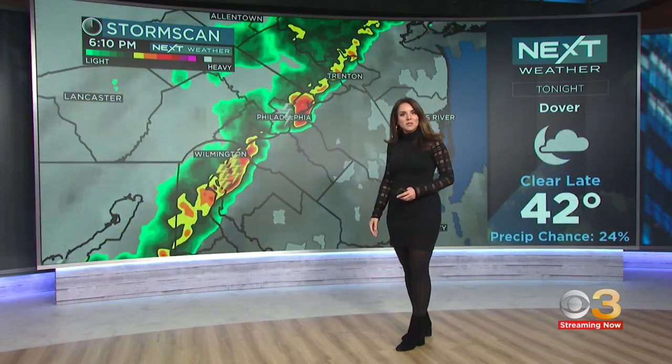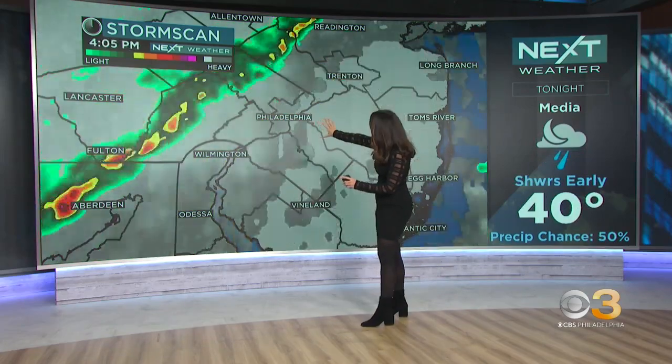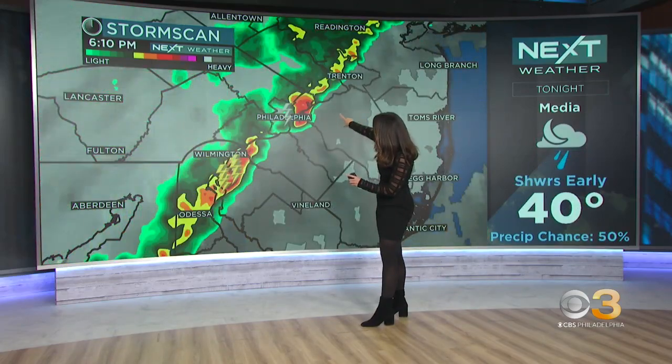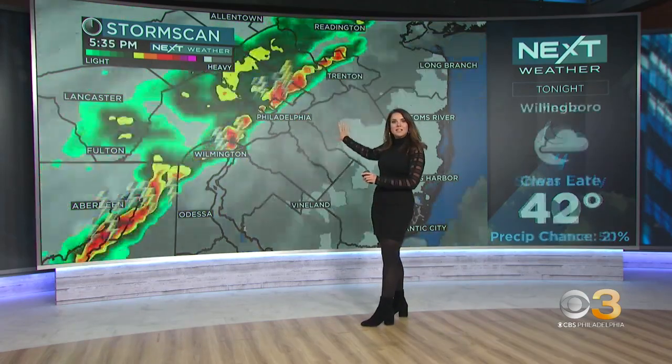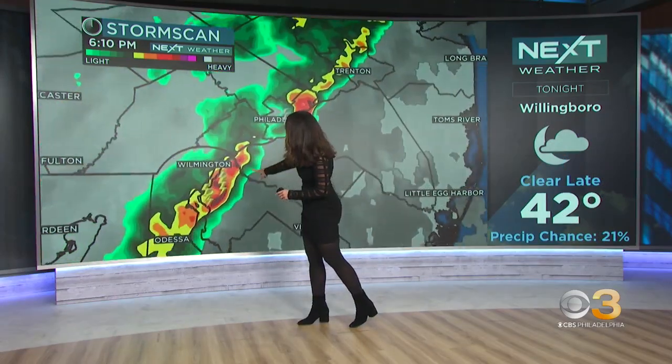Let's zoom in on a couple of spots, and you can see the lightning and the heavy downpours that we've been dealing with. This one cell has just moved east of Center City. There is still some lingering rain, but that's the heaviest, the strongest storm we have right now.